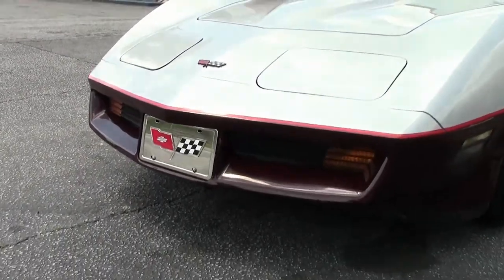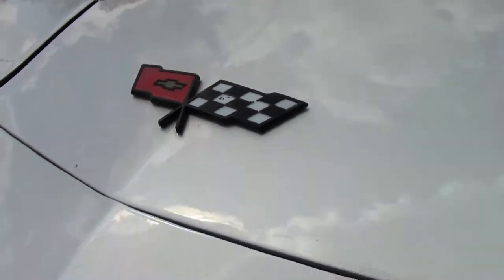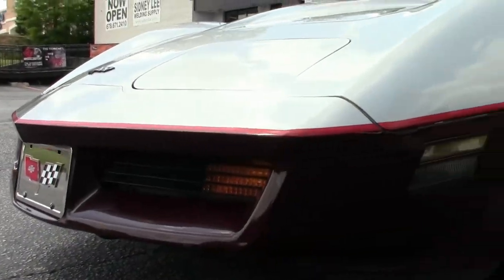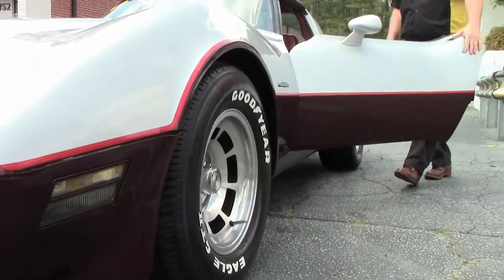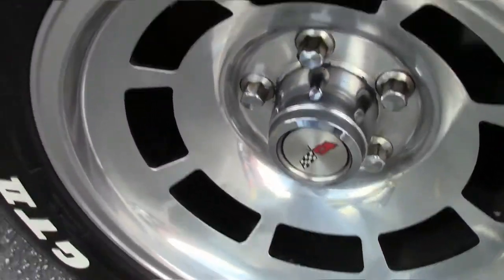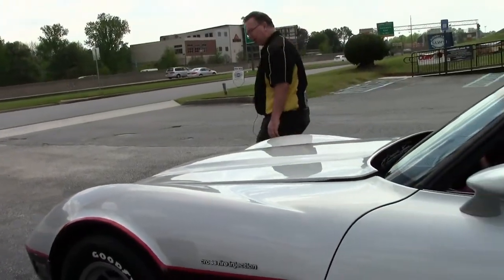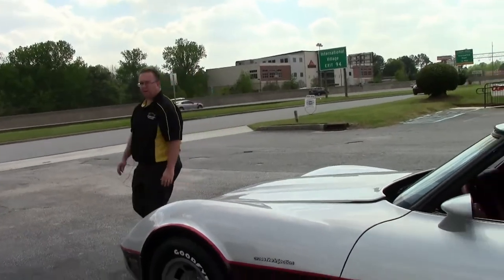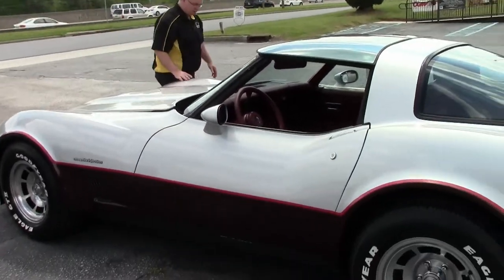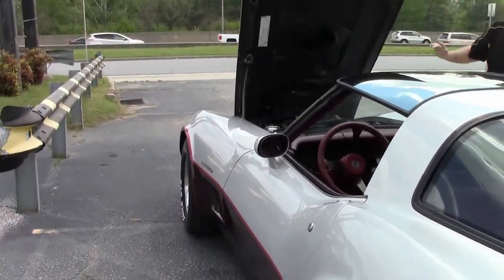This is a Silver Claret two-tone car. I would call this car a very nice driver quality car — something to have fun with. You don't have to put a ton of cash into it to enjoy. It'll give you lots of years of enjoyment. Paint on the car is very good — I wouldn't call it excellent, I would call it very good.